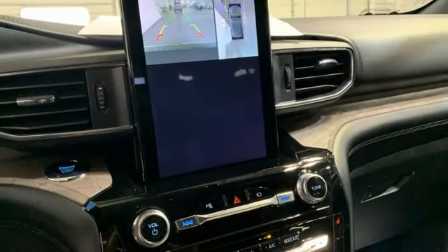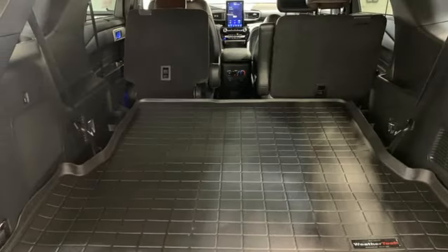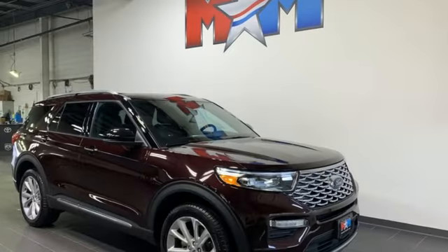Doors and push-button start proximity key, external memory control, trailer hitch receiver, wireless phone connectivity, and automatic transmission.